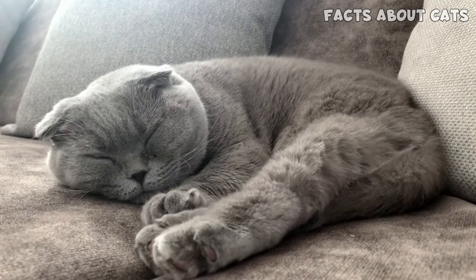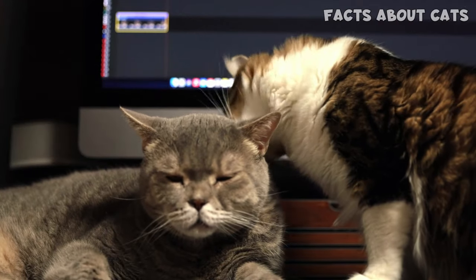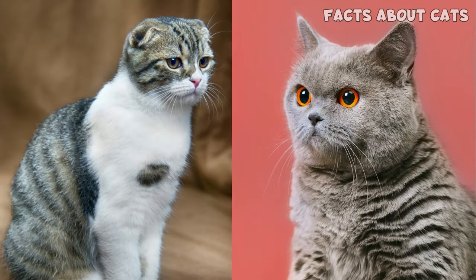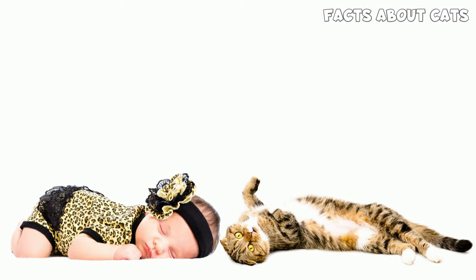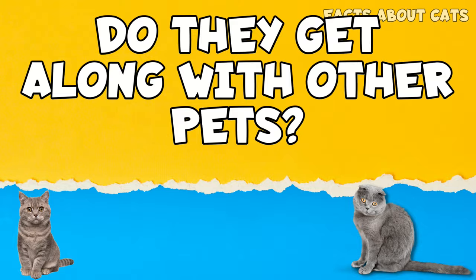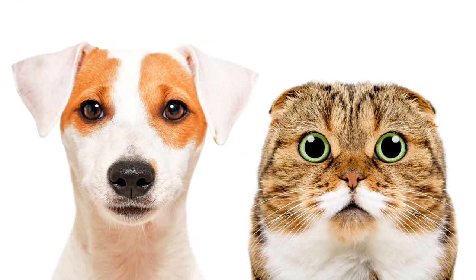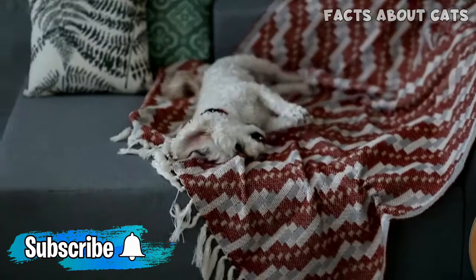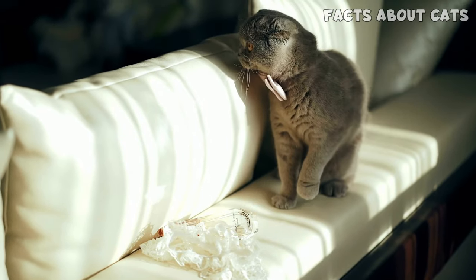You can leave both breeds alone while you're away for work — though another feline companion would be great to keep them company. Both breeds are a great option if you have kids, though you'll need to supervise small children when interacting with cats. As for other pets, Brits and Scots are laid back and do great with other cats and dogs, as long as the other pet is polite. But if you have a super-energetic pet already, I don't recommend getting either of these breeds.